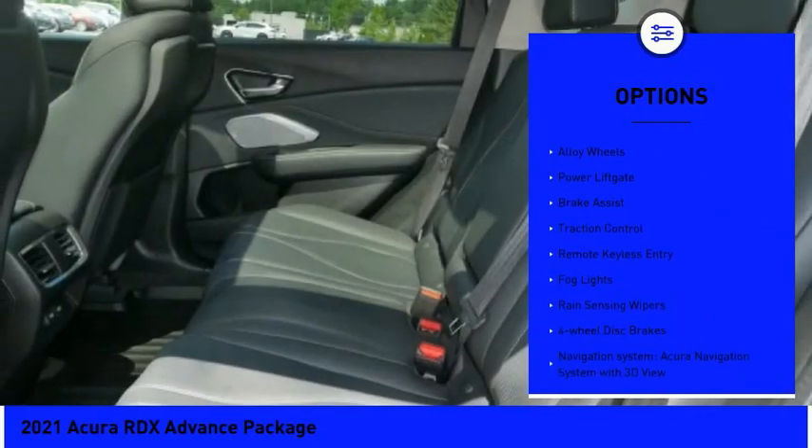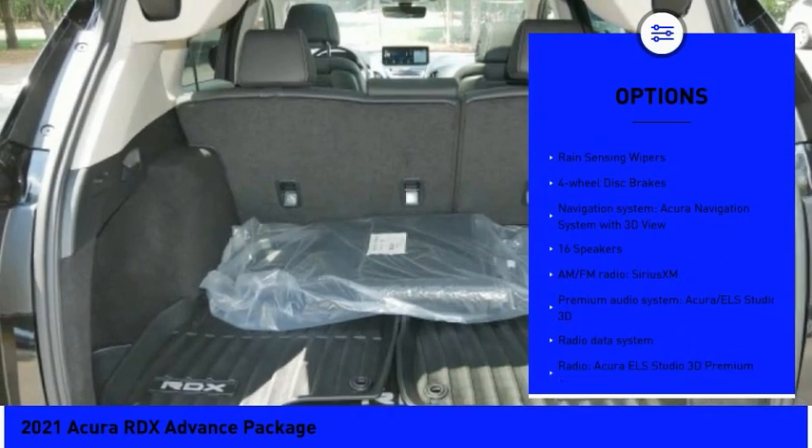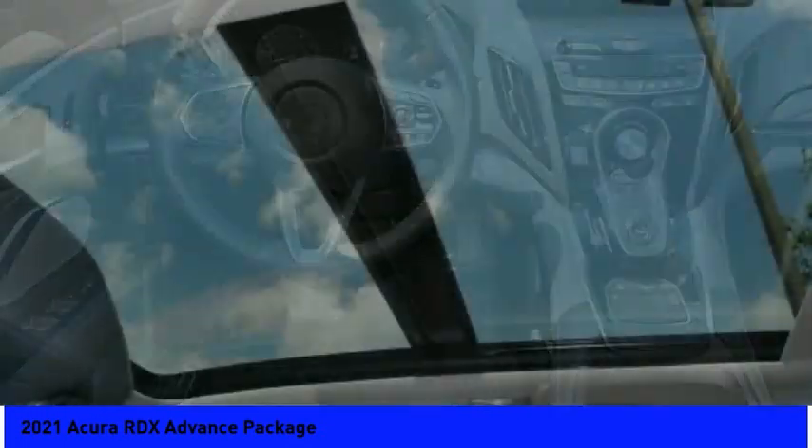Panoramic sunroof, electronic stability control, alloy wheels, power lift gate, brake assist, traction control, remote keyless entry, fog lights, rain sensing wipers, four-wheel disc brakes.